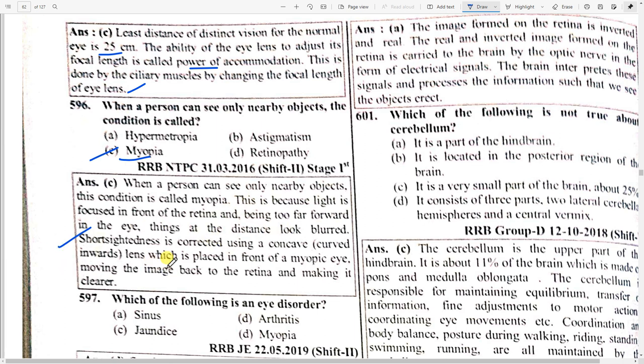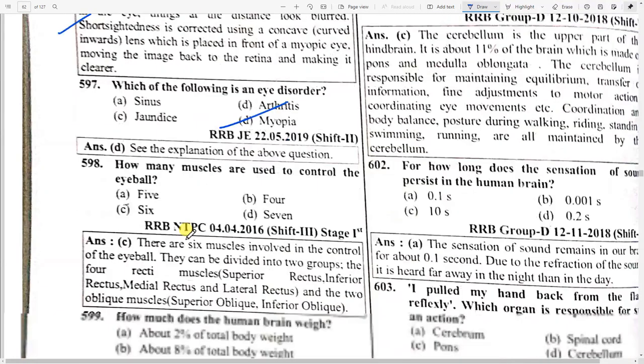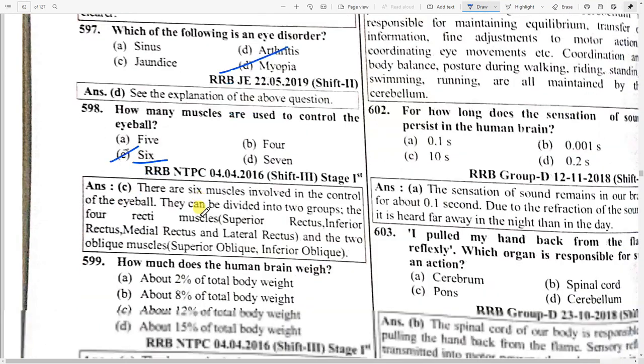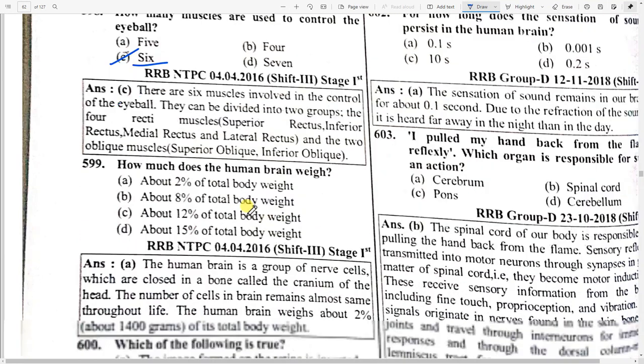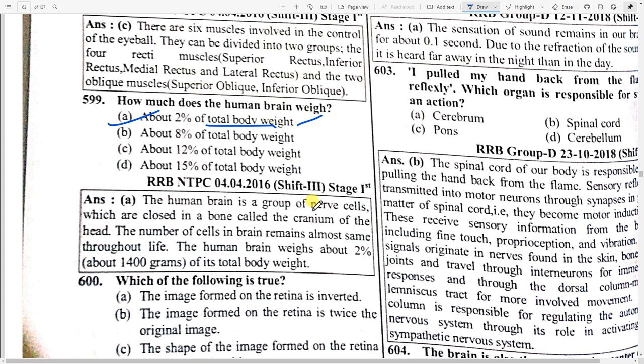Which of the following is an eye disorder? Option D — myopia. How many muscles are used to control the eyeball? Option C — six. How much does the human brain weigh? Option A — about two percent of the total body weight. The human brain is a group of nerve cells enclosed in a bone called the cranium. The number of cells in the human brain remains almost constant throughout life.